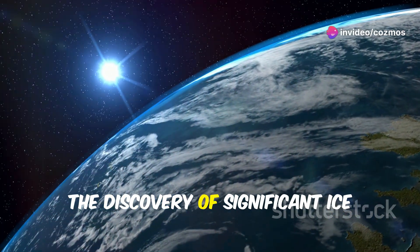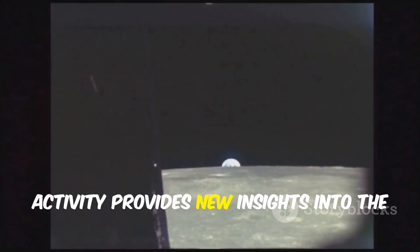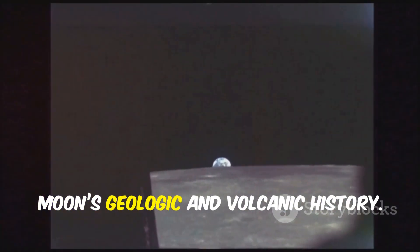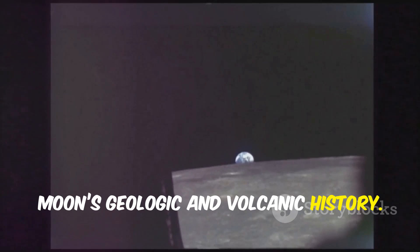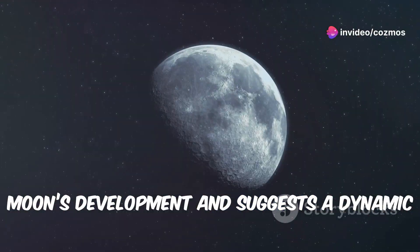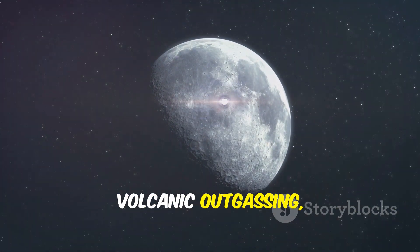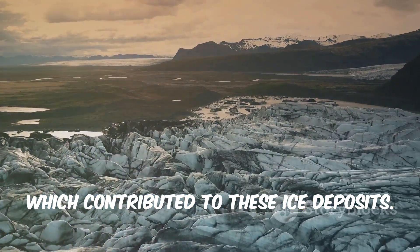The discovery of significant ice deposits related to ancient volcanic activity provides new insights into the moon's geologic and volcanic history. This challenges previous models of the moon's development and suggests a dynamic geological past that included substantial volcanic outgassing, which contributed to these ice deposits.